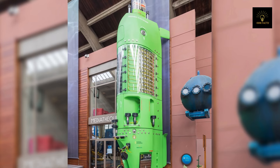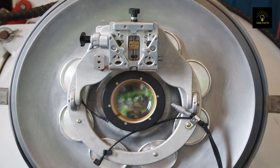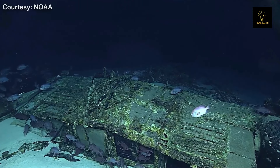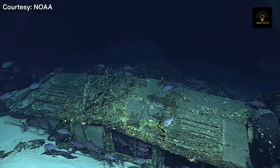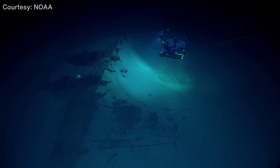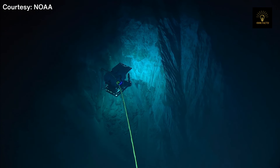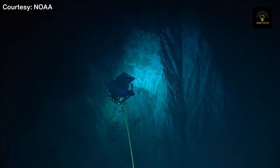To reach his goal, Cameron had a 24-foot submersible designed with a window that was nine and a half inches thick to withstand the enormous pressure of the deep. Since then, roughly half a dozen ocean explorers have successfully reached the bottom of the Mariana Trench, and many more remotely operated vehicles have completed expeditions.